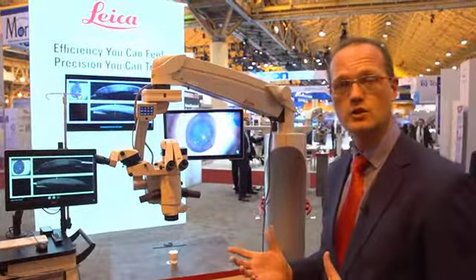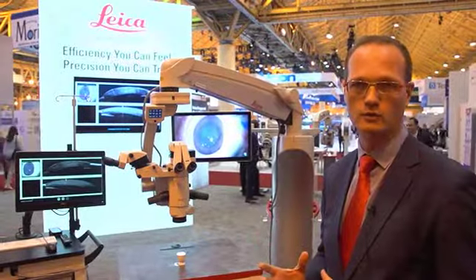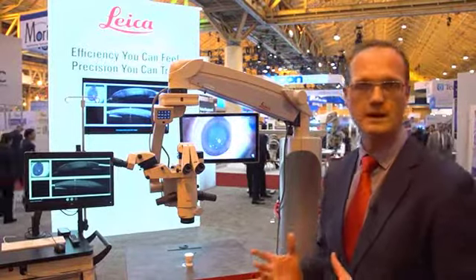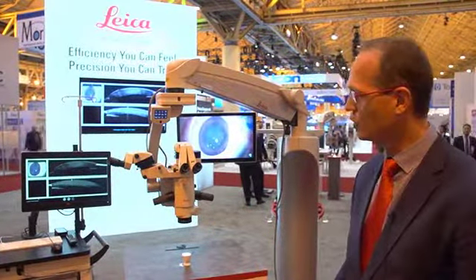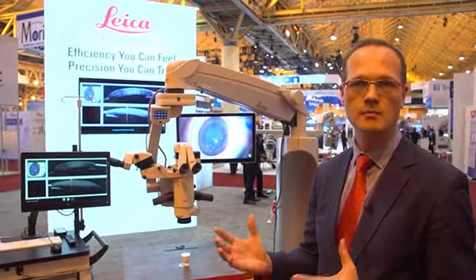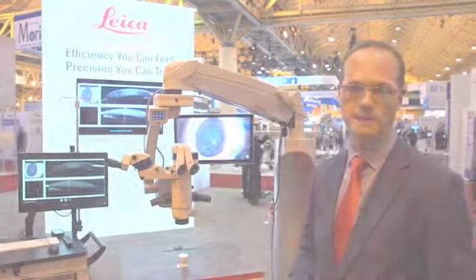Bringing a new device into the surgical theater, you need to integrate the workflow, and this has been done in this combination. The surgeon can use OCT by himself — he doesn't need the help of an assistant. The foot pedal of the microscope can be programmed to operate the OCT imaging, move the scan area, and visualize better.